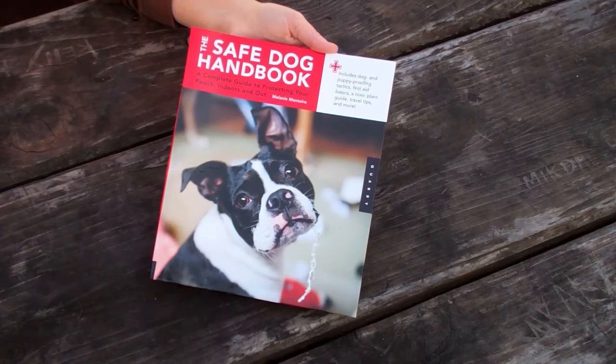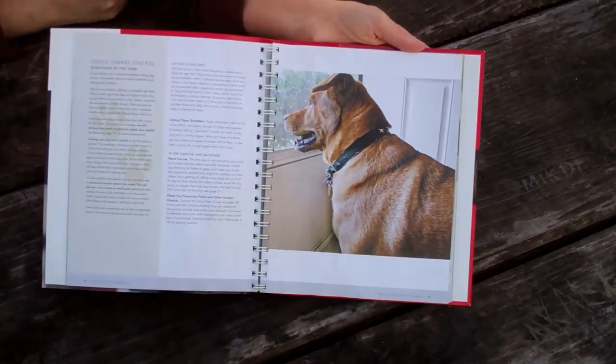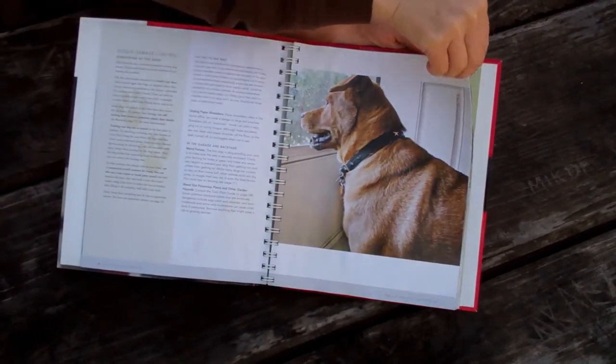The Safe Dog Handbook is a book that helps dog owners with pet first aid or even pet emergencies. It's full of practical information about everything from poisonous everyday plants to choking hazards.